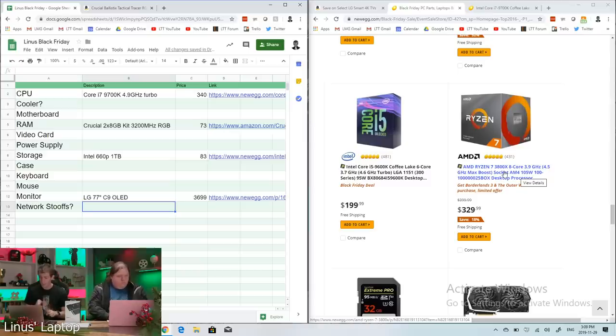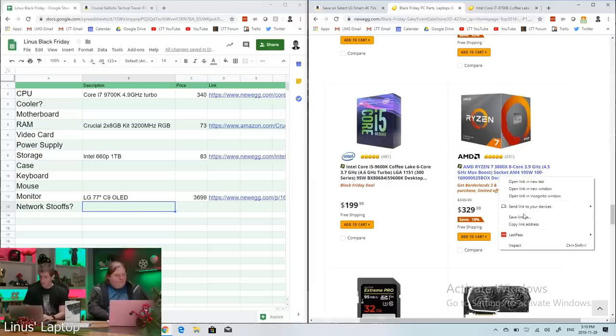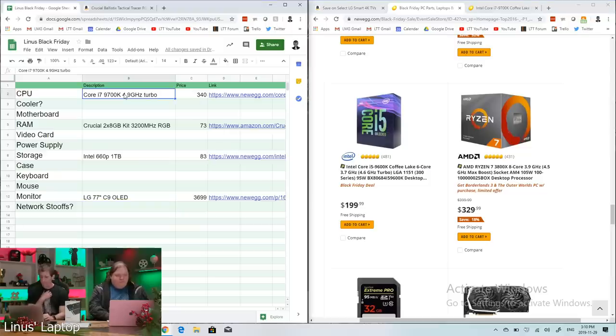Here's the tough choice: Ryzen 7 3800X for $330 vs i9-9700K for $340. They're both 8-core, but Intel lacks hyperthreading at that price point. The 3800X boosts to 4.5GHz with a slight IPC advantage and SMT, giving 16 threads. The 3800X also comes with The Outer Worlds bundled — a $60 game — which essentially takes $60 off the CPU cost. I talked myself into AMD.